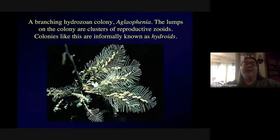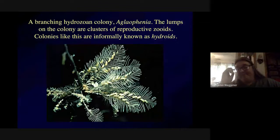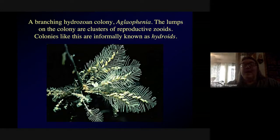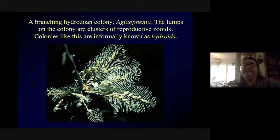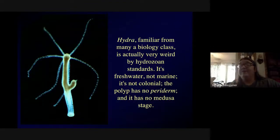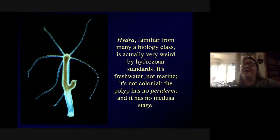These are pretty common in marine habitats. This hydrozoan colony — genus Aglophenia — has branches that look like feathers, maybe a couple of centimeters long. There are little lumps that are clusters of reproductive zoids. Colonies like this are informally known as hydroids, though that's not a formal biological taxon. You may have seen Hydra in biology classes before — by the standards of Hydrozoa, it's actually quite weird.